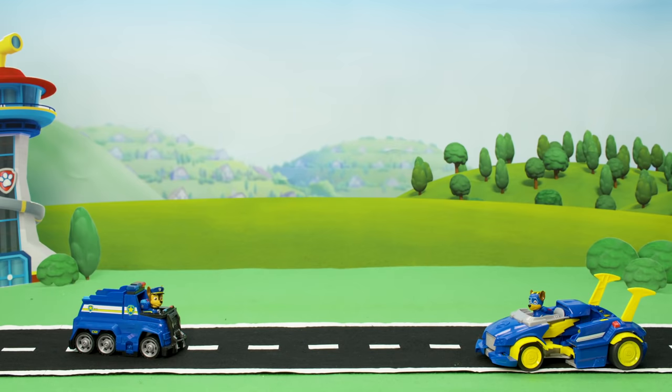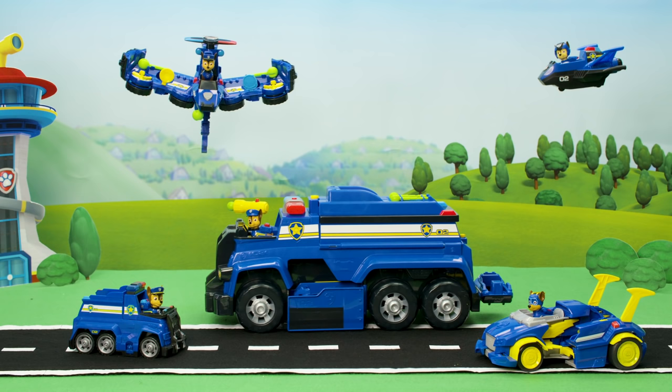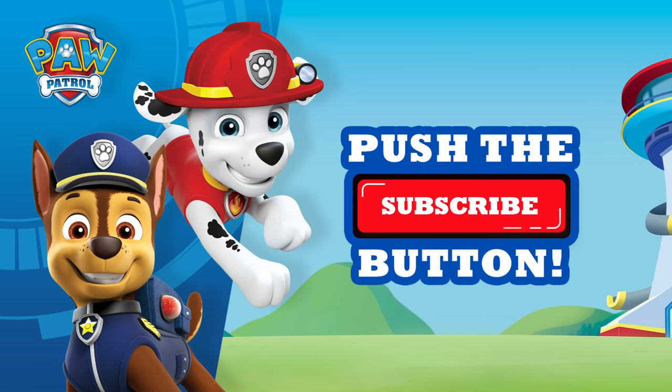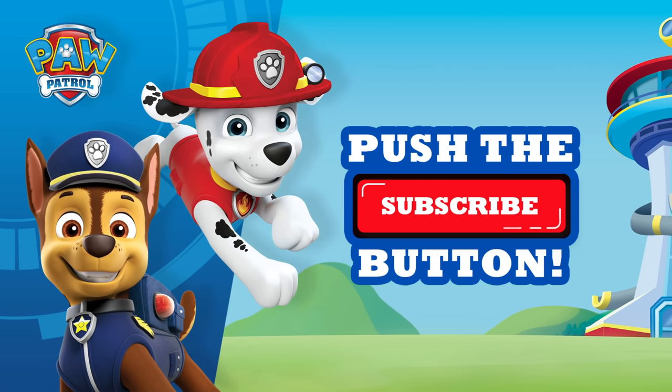And that's all the Chase we have for today! Thanks for watching, and remember, whenever you're in trouble, just Yelp for help! If you liked this awesome vehicle, hit that subscribe button for more PAW Patrol videos. See you later!